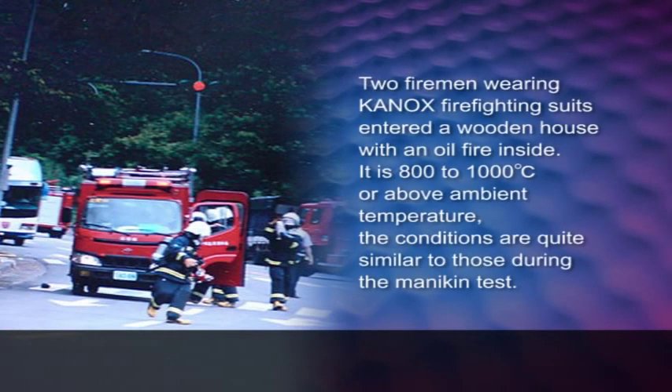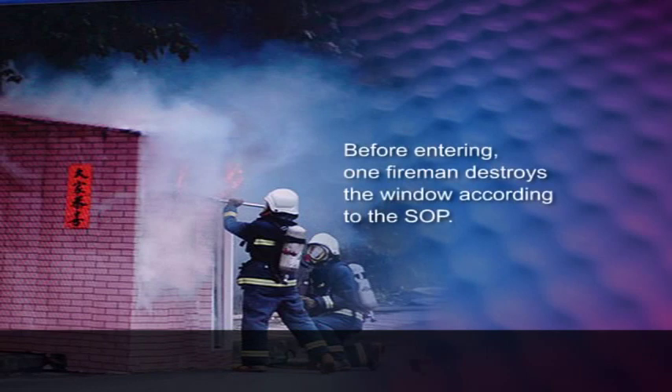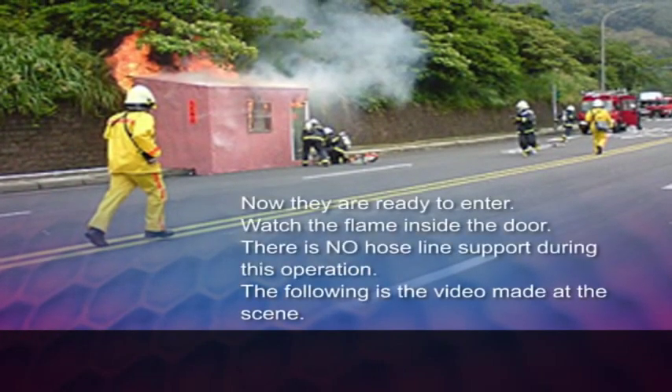Two firemen wearing Canox firefighting suits enter a wooden house with an oil fire inside, at 800 to 1000 degrees Celsius or above the ambient temperature. The conditions are quite similar to those during the mannequin test. Before entering, one fireman destroys the window according to the SOP. There is no hose line support during this operation.